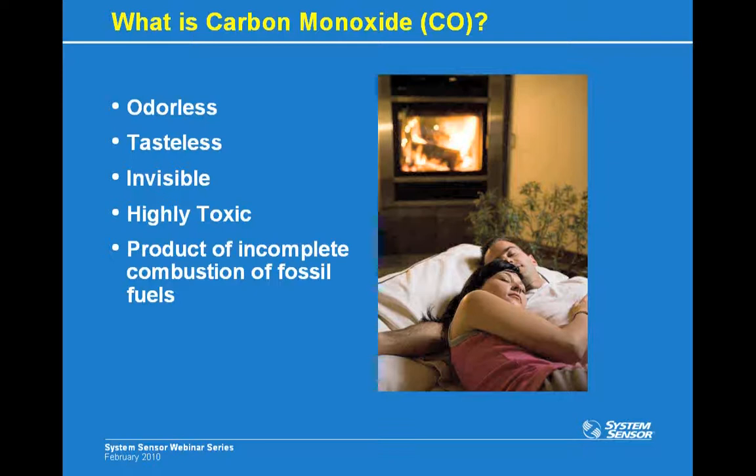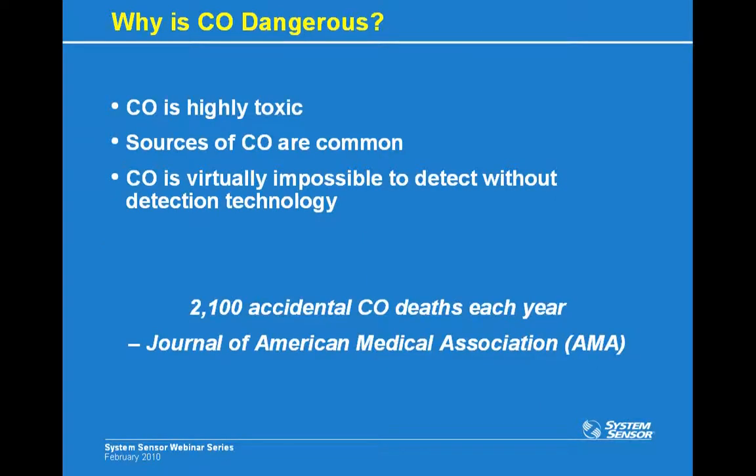Why is carbon monoxide so dangerous? Carbon monoxide is really highly toxic to people, especially when present in high volumes or over long periods of exposure. You can't see CO, you can't smell it, you can't taste it — so it's virtually impossible to detect without a sensing technology. That's also why you'll often hear it referred to as the silent killer. According to the Journal of the American Medical Association, carbon monoxide is the number one cause of poisoning deaths in the United States, causing about 2,100 deaths per year.